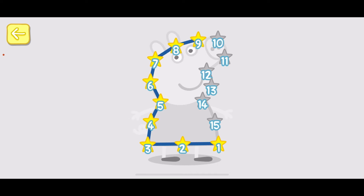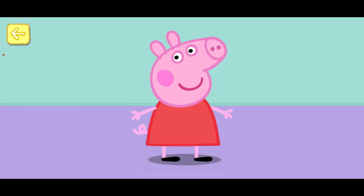7, 8, 9, 10, 11, 12, 13, 14, 15. Well done! You've won a sticker. Well done! You're very good at counting.